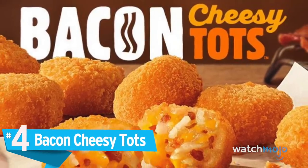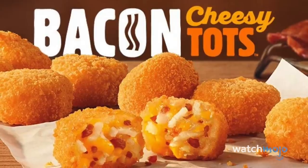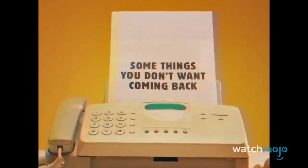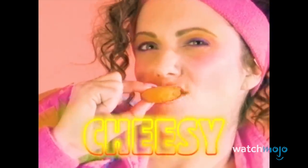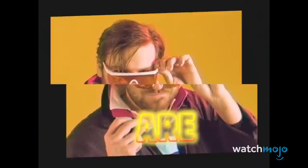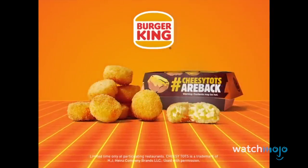Number 4: Bacon Cheesy Tots. Burger King just loves toying with our emotions and our taste buds. In the 2000s, you could buy these things called Cheesy Tots, which were essentially just cheese-filled tater tots. Unfortunately, they were taken off the menu in 2009, leaving cheesy potato lovers in the dark. That is, until March 2019, when BK brought them back with bacon — and they were even better, like a little bite-sized baked potato.